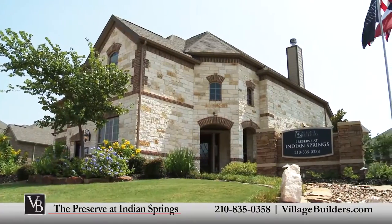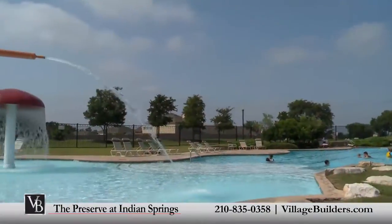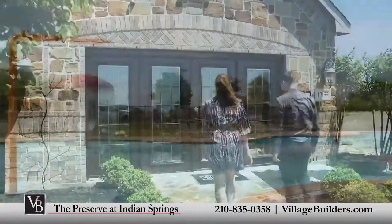So whether you're wanting to upgrade or looking for the perfect second home, the Preserve at Indian Springs and Village Builders have what you're looking for.